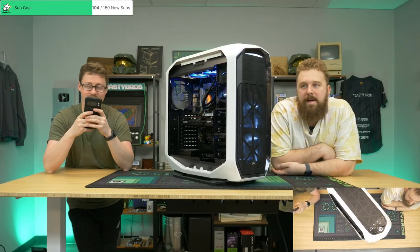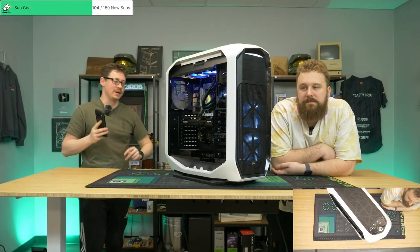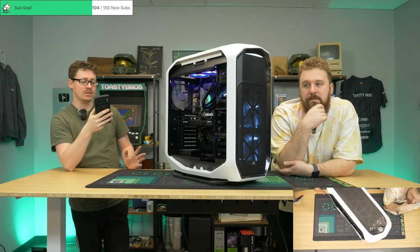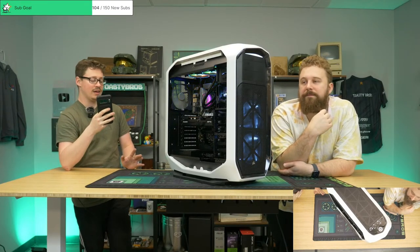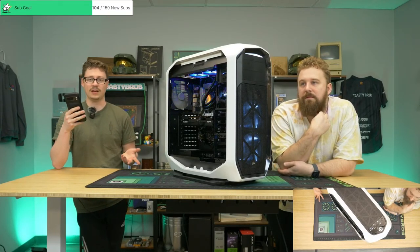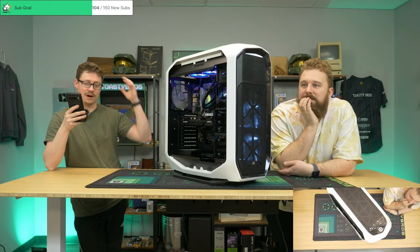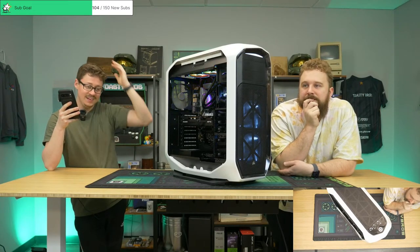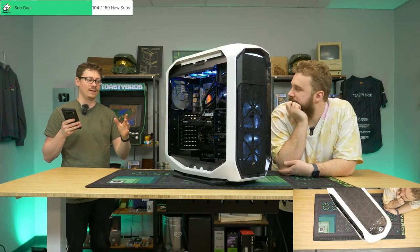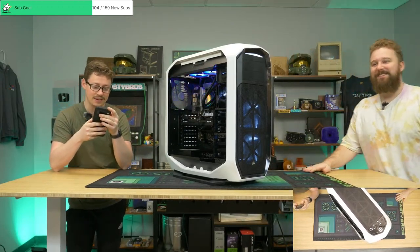Did you see the Slack message this morning about the build Andrea did? It's a B-tier power supply — one of the Segotep types. The build was working but it had terrible coil whining. Normally if it's very minor I'd say yolo it and if the customer complains we'll handle it, but this was one where I said we can't send it — we need to take the PSU out and RMA it. Then I saw another one that wasn't even booting: every two seconds it was turning on and off. I think it's the power supply — that's scary.